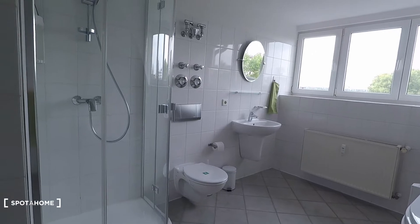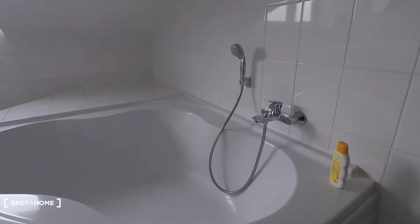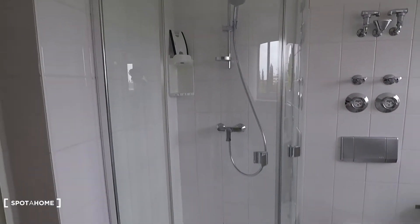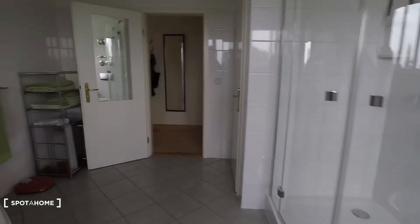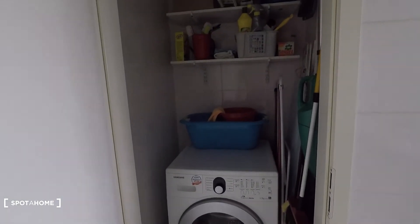This is a very spacious and nice bathroom with a big bathtub and an extra shower cabin here. Then you have sink and toilet. And here in this small chamber is a washing machine and cleaning utilities.